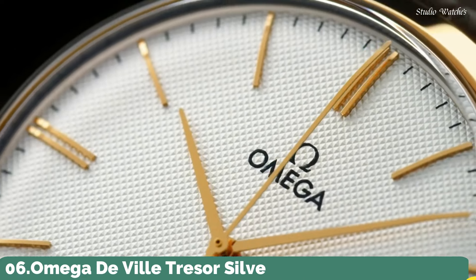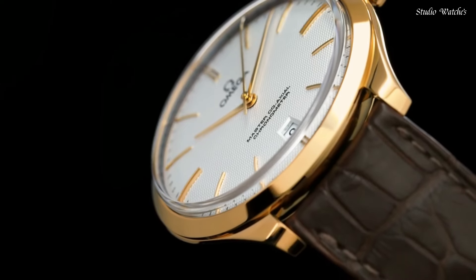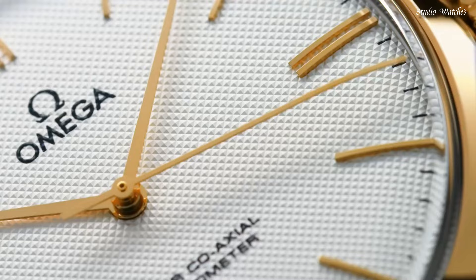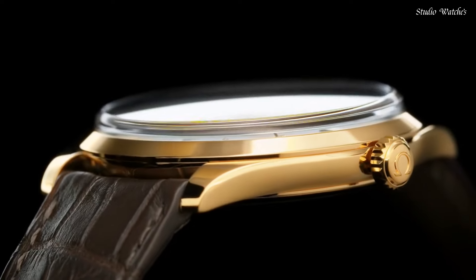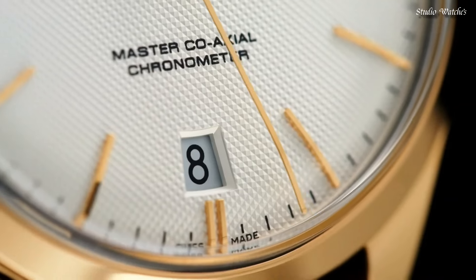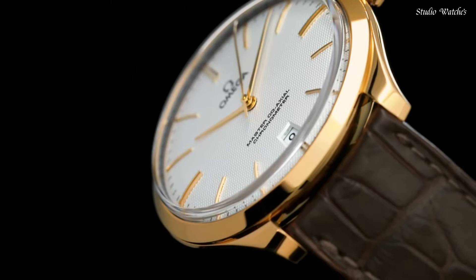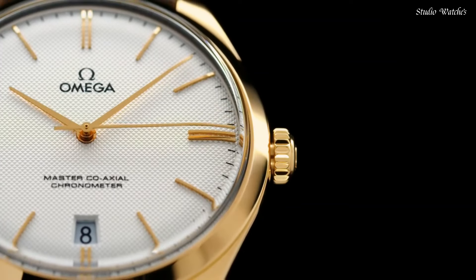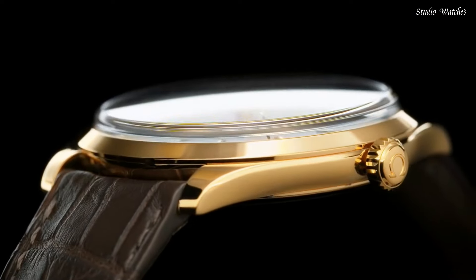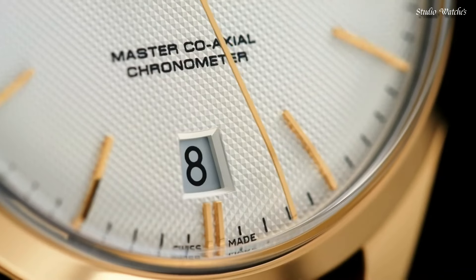Number 6: Omega DeVille Tresor Silver Dial Watch. 18-karat yellow-gold case with a brown crocodile leather strap. Fixed 18-karat yellow-gold bezel. Silver dial with yellow-gold tone hands and index hour markers. Dial type: Analog. Hand-wind movement. Scratch-resistant sapphire crystal. Case size 40 mm. Case thickness 10.6 mm. Bandwidth 20 mm. Water-resistant at 30 m. Functions: Date, Hour, Minute, Second. Coaxial escapement. Chronometer. Swiss made.